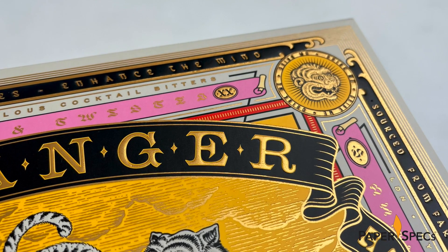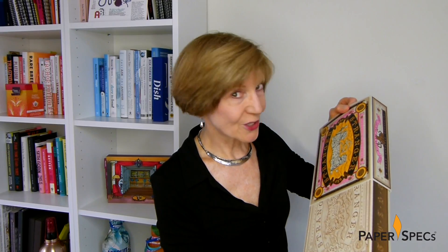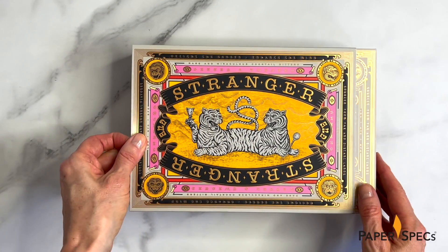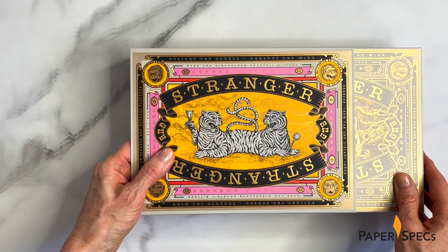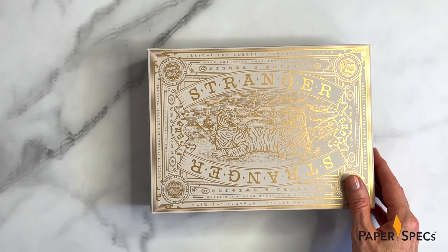And texture here is everything. Now we come to the second part of the piece's one-two punch. The outer box is actually a foiled and embossed sleeve. Remove it and voila — we discover the box underneath consists of a foil masterpiece.